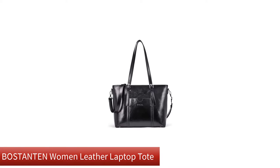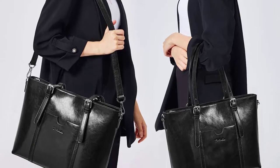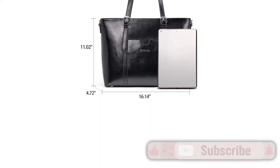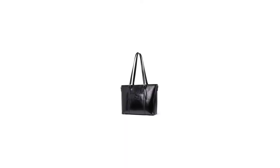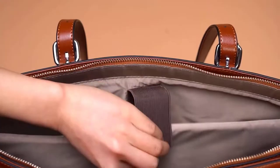Number 1. Our overall best for the money pick is Bostanton Women Leather Laptop Tote. If you are looking for a high-quality bag made of genuine leather, look no further. The Bostanton Women's Leather Laptop Tote is among the best laptop bags for women because of its classic style in premium cow leather. This vintage-looking briefcase is suitable for the student, the professional, and the hobbyist.